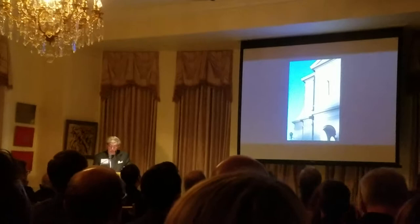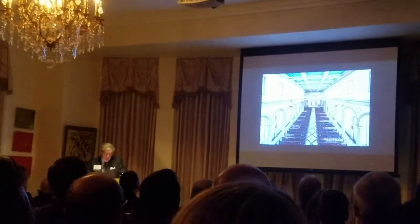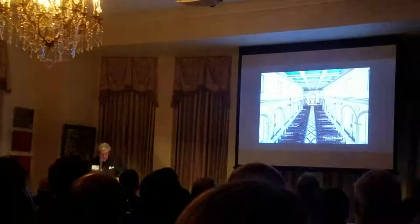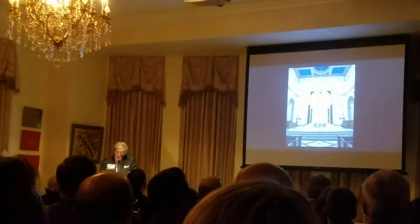Equally impressive is St. Mary's interior, a splendid evocation of the Basilican form, providing seating for 8,000 worshippers. The juror stated that the design makes beautiful use of historic precedents. Sightlines focus on the baldachino, a work of architecture in its own right.